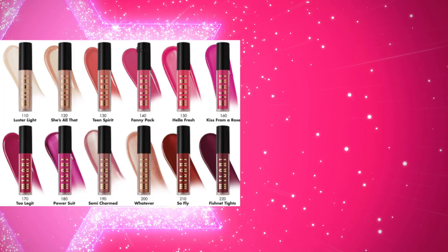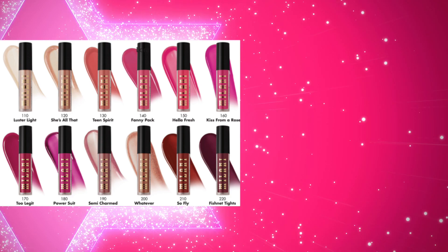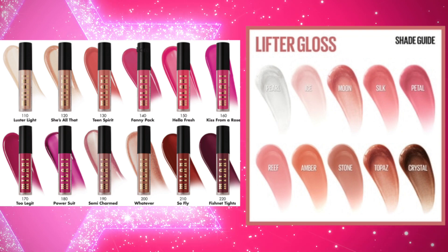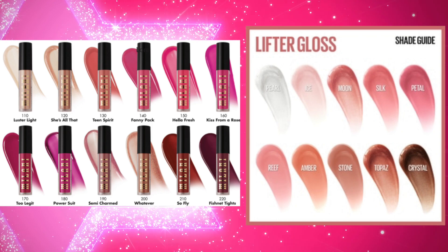In terms of color selection, the Milani one has a few nudes but a lot of pinks, mauves, and berry tones, and they tend to have a little bit more pigment. Whereas the Lifter Glosses are a little bit more on the nude side — they do have some pinky, corally shades, but even those tend to be a little bit more muted in tone.